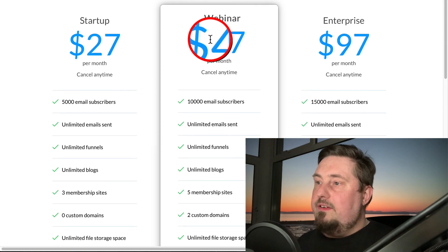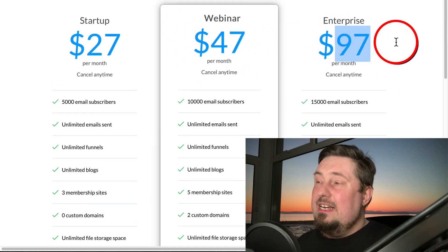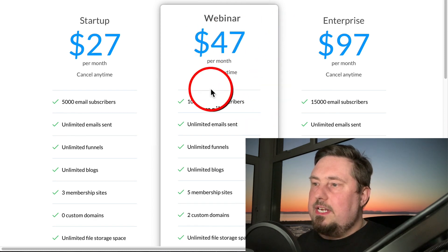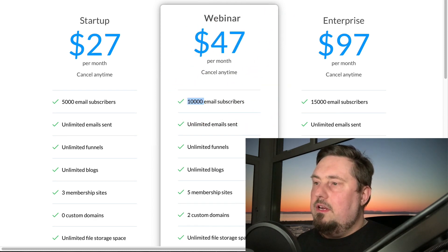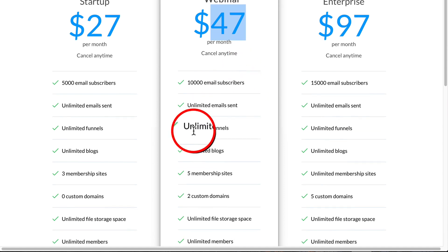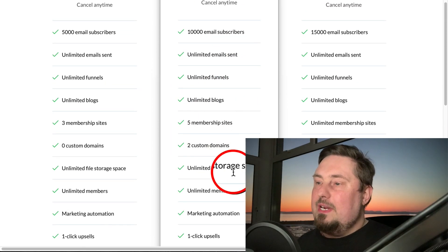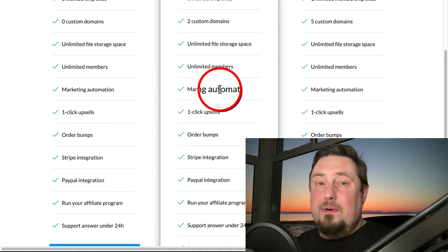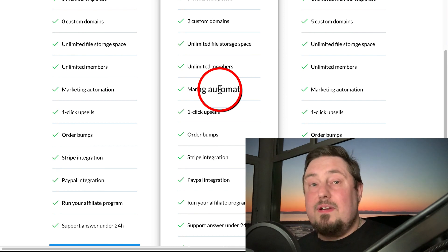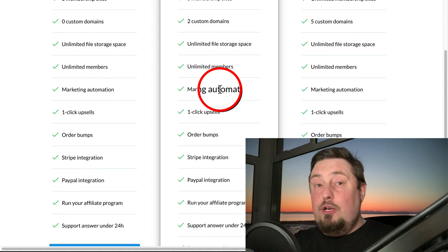There is an upgrade version at $47 a month and an enterprise plan at $97 a month, where you get more features for more money. For the $47 plan you get 10,000 email subscribers. On Aweber, 10,000 subscribers would cost almost $70 a month. Here it's $47 and you get the funnel builder, membership sites, blogs, automation — everything you need to build a passive income machine. It also integrates with WordPress if you already have a website.